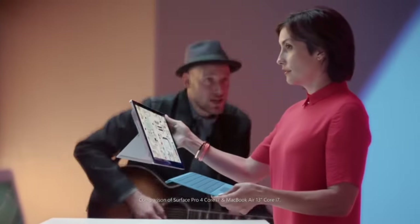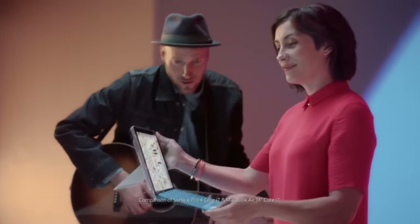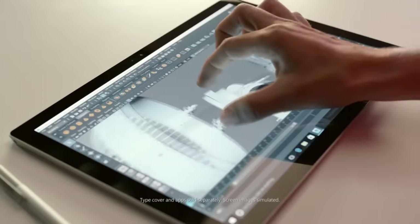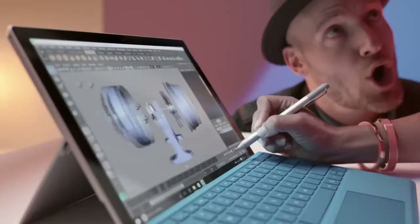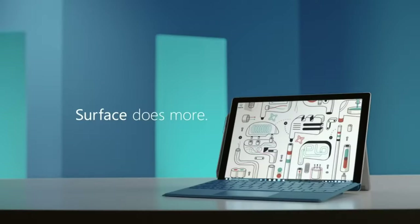The MacBook Air doesn't have one. Detachable keyboard. You can write on the screen and then you type some more. And it's all because of the Surface Pro 4's detachable keyboard. Surface comes with a pen. Detachable keyboard. Faster than the MacBook Air.